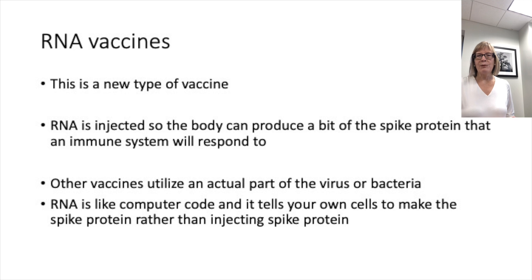The two vaccines that have been most talked about in the news, because they're the first most likely to receive emergency authorization by the FDA in the US, are RNA-based vaccines. This is not a technology that's been used in any mass vaccination program before. They are unusual in that they are basically giving instructions to our bodies to make this imitation infection so that we can mount an immune response.